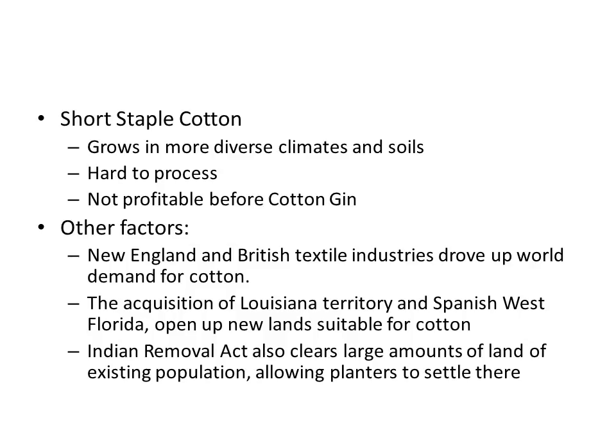In addition to that, there are other factors moving planters away from tobacco and towards cotton. Textile mills in New England and Britain are driving up world demand. The acquisition of Louisiana and Spanish West Florida opened up a lot of new lands suitable for cotton, and the Indian Removal Act cleared that land of its existing population, allowing planters to settle there. All of a sudden you have the perfect crop, the perfect conditions, high demand, and high profit — leading people to abandon tobacco and move to cotton.